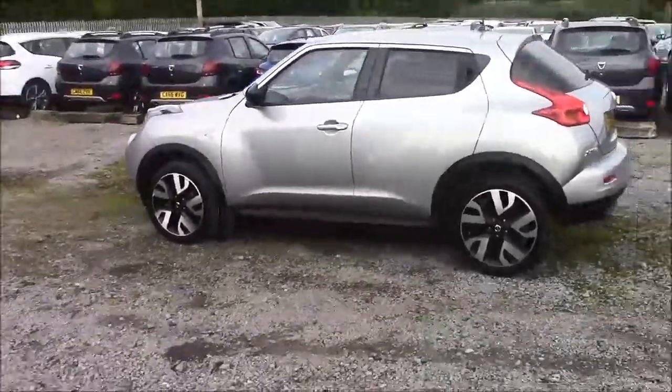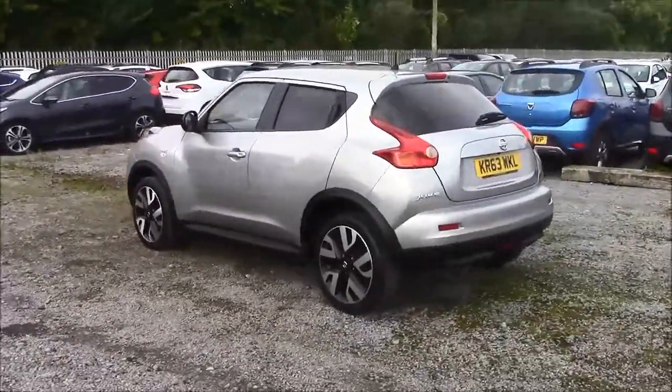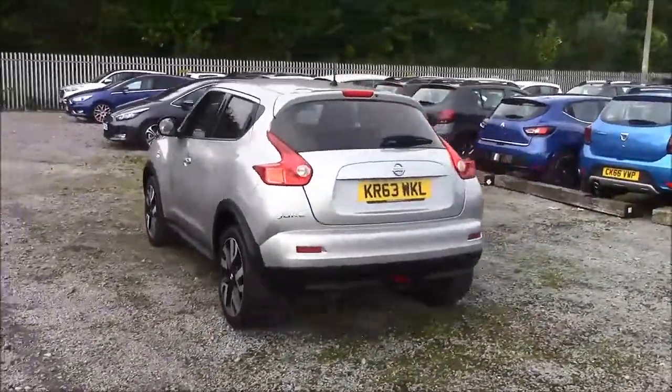As you walk around the vehicle, you'll see this car comes with alloy wheels. We have black body bumpers and rear privacy glass, and also a heated rear windshield.